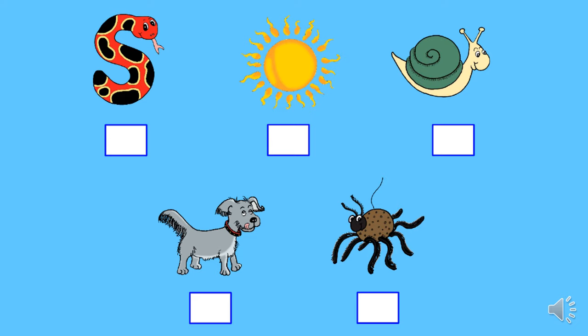Here are some pictures. Some of them start with the S sound. Can you figure out which ones? What about snake? Yes, that does have the S sound. What about sun? Yes. What about snail? Yes. What about dog? D-og. No, that does not have the S sound. And what about spider? Yes, spider starts with S.